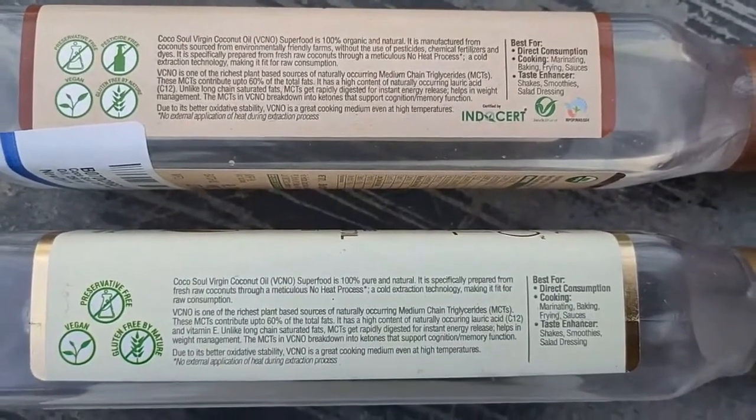Looking at purity, from the comparison in my earlier video, both are very clear — no doubt, I'm not seeing any difference in the clarity. The taste and aroma are really the same; I don't see any big difference. Storage and everything natural are the same. The only difference is the organic certification by INDOCERT.